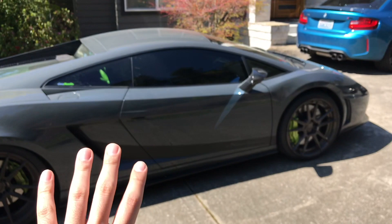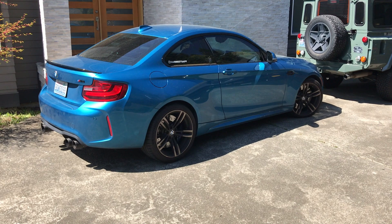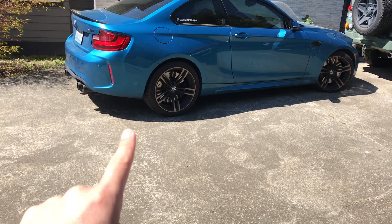I have an M2. This is the first generation M2, not a competition, not a variance of the LCI model. So very basic, but I do have some upgrades here. You guys can look at my garage profile on Car Meets to know more. It has a Fabspeed intake and also downpipe, so it sounds a lot more aggressive and obviously comes with the BMW performance exhaust.